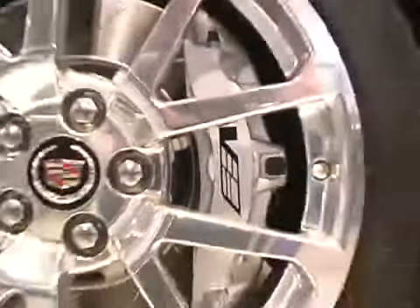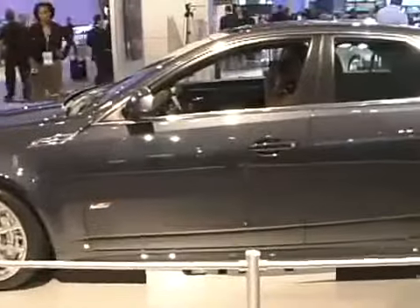All the other usual performance goodies are there. It's got Cadillac's magnetic ride suspension, so hopefully that means it won't ride too hard. And it's also got Brembo brakes, huge wheels and tires — all the good stuff you'd expect.